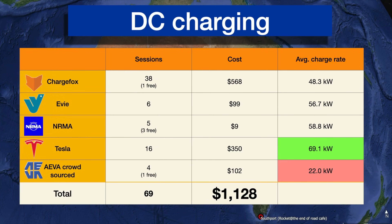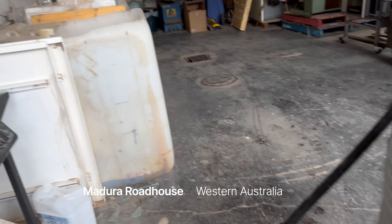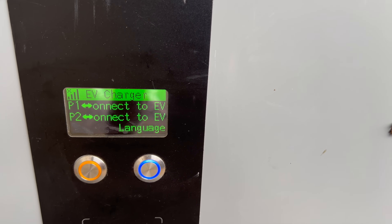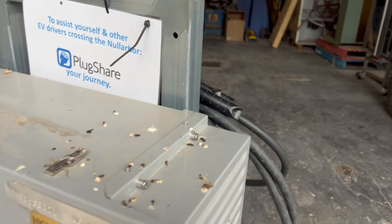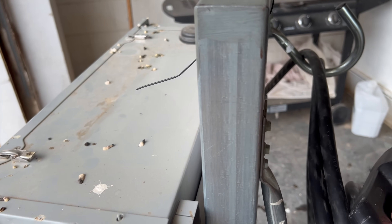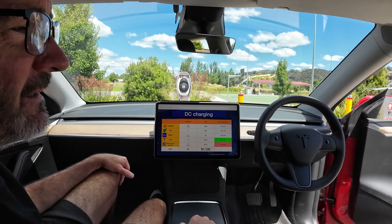I've also lumped in the Australian EV Association crowdsource chargers we used on the Nullarbor. They're actually the slowest DC chargers we used, maxing out at 22 kilowatts. What they do is use standard 3-phase, available at road houses typically. Because many cars are limited to 11 kilowatts AC on 3-phase, they've put in a unit to convert it to DC, so even cars with limited AC charging can draw at 22 kilowatts. Which is slow, but on the Nullarbor it's the best available.